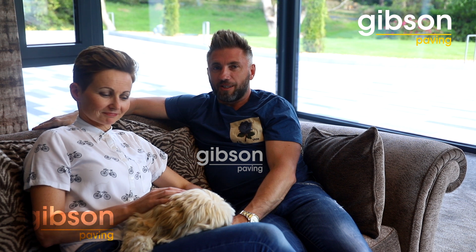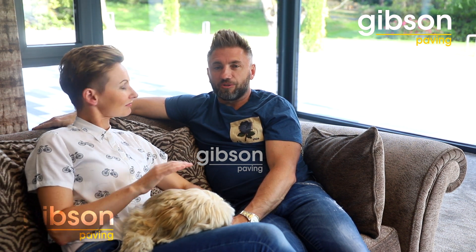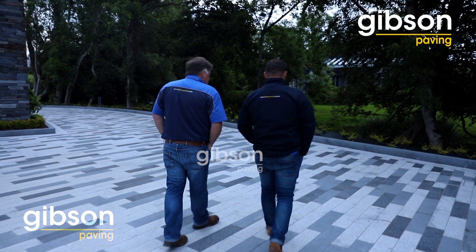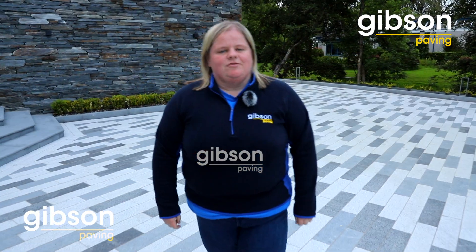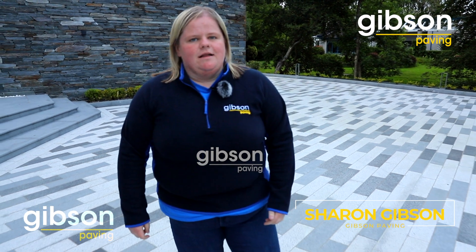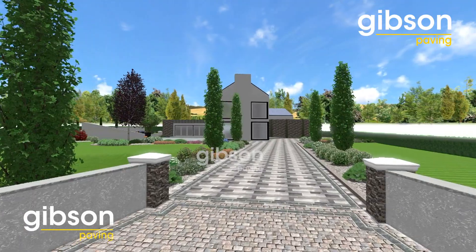We finally came upon Gibson's quite by chance, and their product was far more superior than anything we had seen to date. When we met Tommy and Lindsay, they had a very definite plan of what they wanted to achieve at their home and for their outdoor space, but to allow that to happen and happen well, we knew we had to put a plan in place alongside our landscape design team.